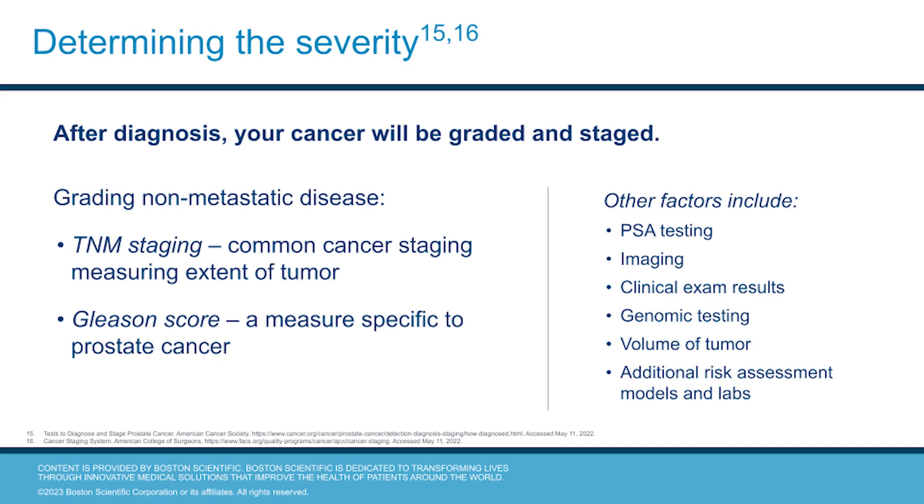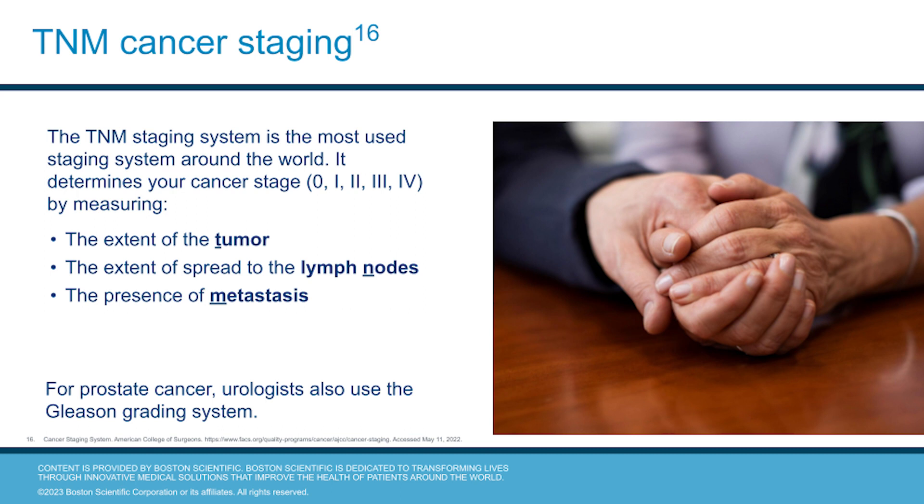Non-metastatic cancer is graded and staged with TNM staging, the common cancer staging measuring the extent of the tumor, as well as the Gleason score, which is a measure specific to prostate cancer. The TNM staging is the most commonly used staging system around the world. It determines the cancer stage from zero to four by measuring three different factors: the extent of the tumor, the extent of the cancer spread to the lymph nodes, and the presence of any metastasis.